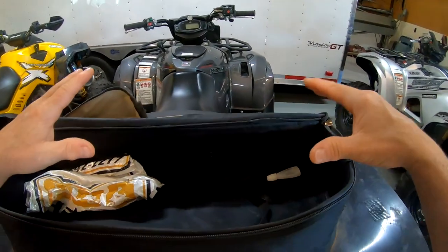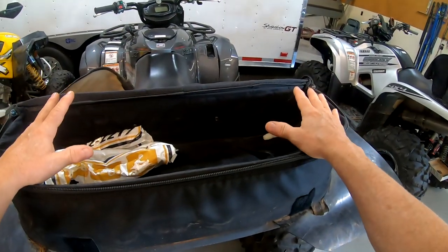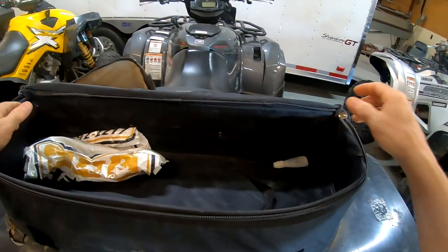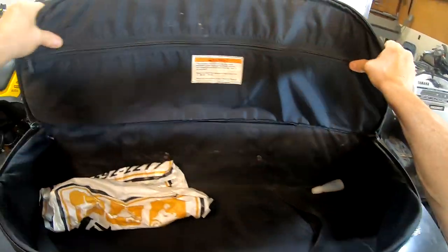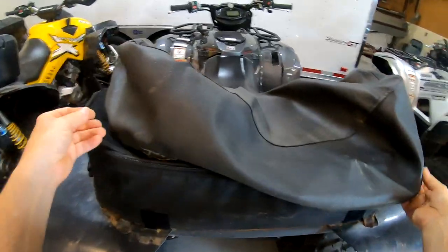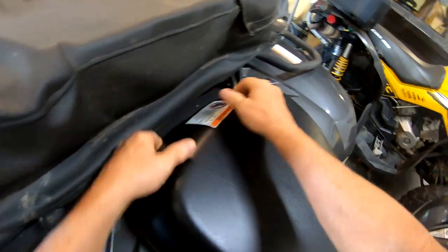On our bigger rides we always carry rain suits — they'd be in here too, though they're not in here now. On rides like in Arkansas it really depends on the weather forecast. If there's rain in the forecast, we'll carry rain suits.